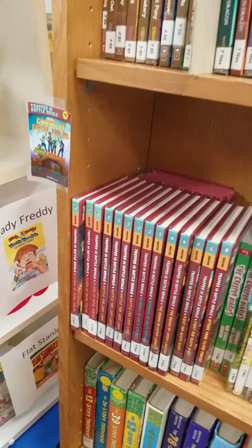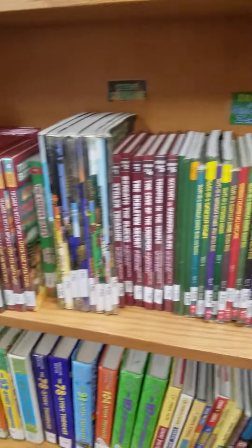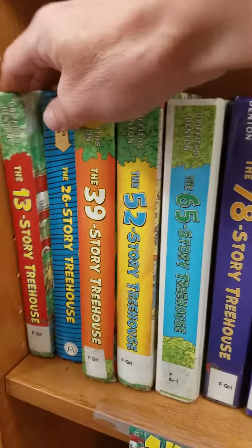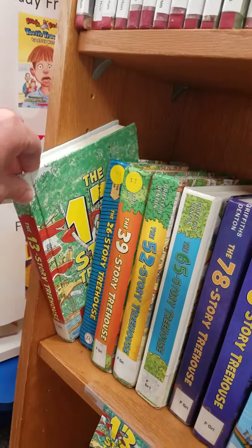I have a Fortnite series and a Minecraft series — that's that whole row right there. And the 13-story treehouse series. These are very, very popular in the library. They look like big books, but they're really quick to read.